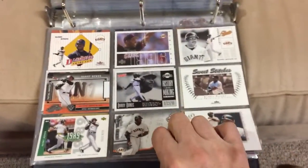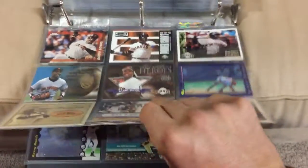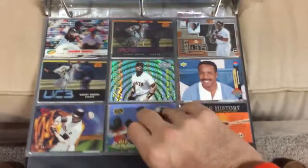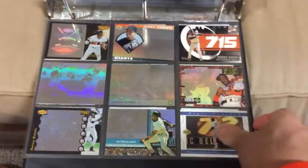I'll probably put this video on my Barry Bonds collectors group on Facebook as well — people might be interested in my collection. This is just the binder portion of it.